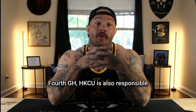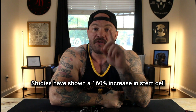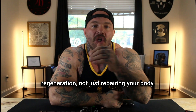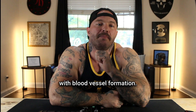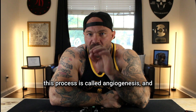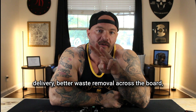Fourth, GHK-CU also helps with stem cell activation — it's waking up your dormant stem cells and attracting them to damaged areas. Studies have shown a 160% increase in stem cell growth, and this is how it's actually promoting regeneration, not just repairing your body. Fifth, GHK-CU assists with blood vessel formation, promoting the growth of new blood vessels — a process called angiogenesis, similar to what BPC-157 does — meaning better circulation, better nutrient delivery, and better waste removal.